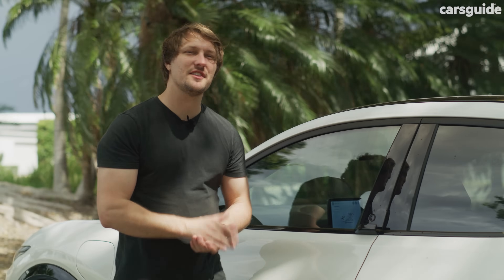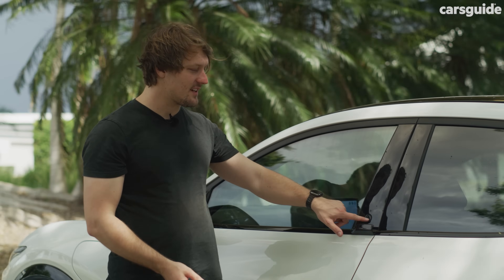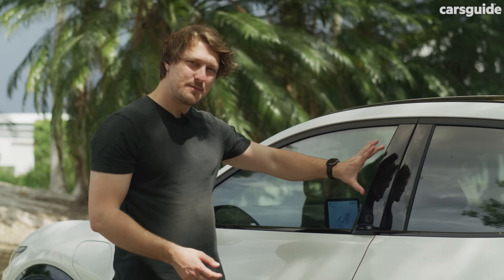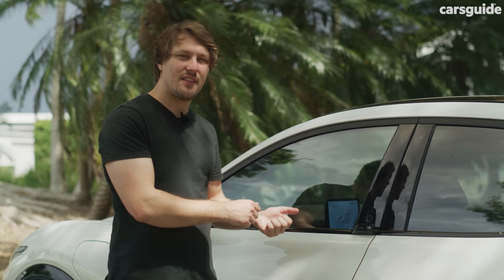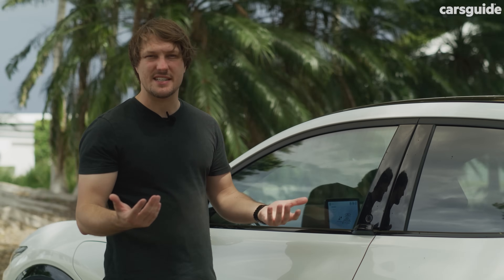Before we hop inside, one thing to point out: the Mach-E doesn't have any traditional door handles. Instead, there's a little button you press and a small fin you use to pull the door out. Over on the driver's side, this panel has a keypad code on it, so you can leave the key in the car — if you go for a swim, for example — and punch in your code to unlock and get back in. Kind of a neat touch.